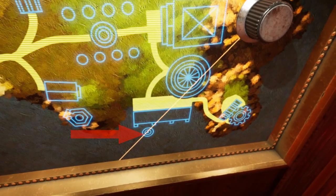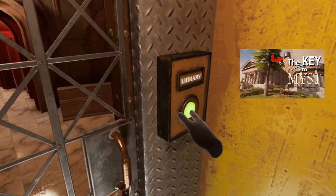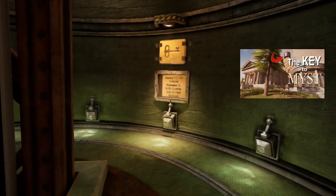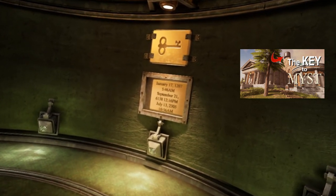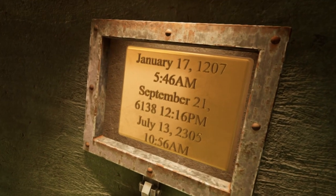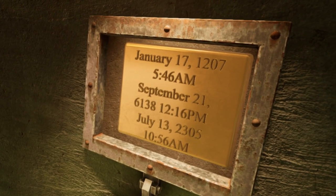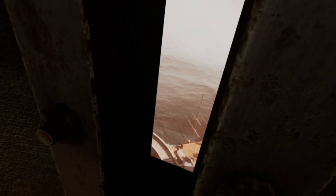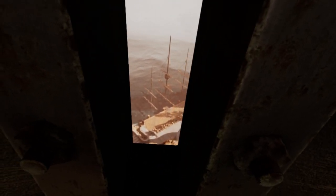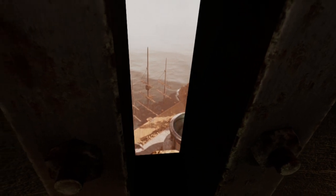With the tower rotation set to the Stoneship location, ascend to the top of the tower. Under the key symbol, you will find a set of three dates and times. As I'm playing a randomized game, your dates and times will likely be different. Take a picture of this important information. The narrow window at the other side of the tower looks over the sunken ship at the dock. This is where the Stoneship Age linking book is hidden.